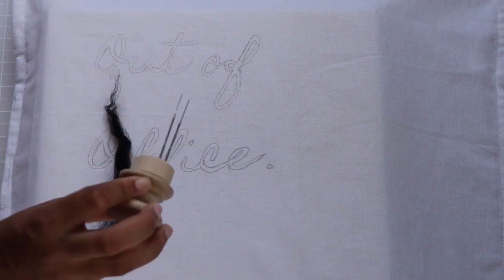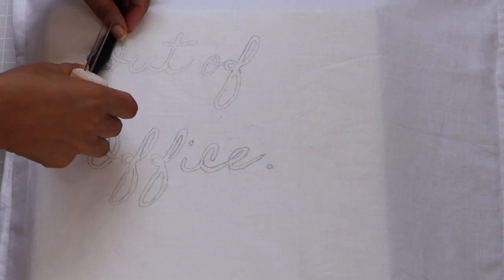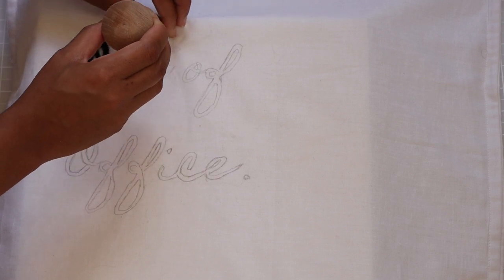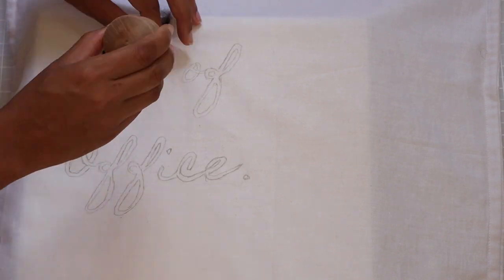Using the color yarn of your choice — technique-wise, I found that rolling the yarn skinny makes it easier to stitch lettering. I also switched from two needles in the tool to one needle. It just made it easier for me to get really detailed with the felt.